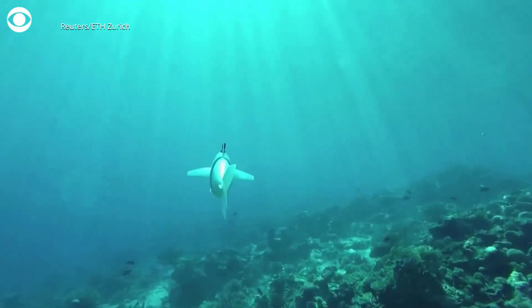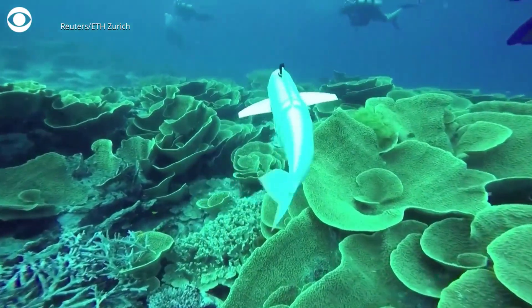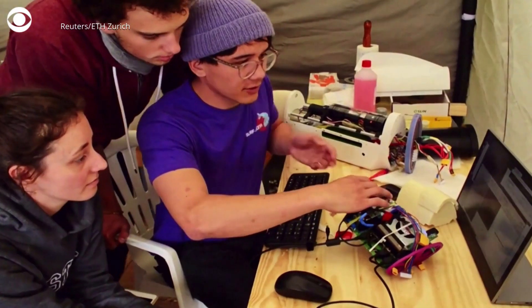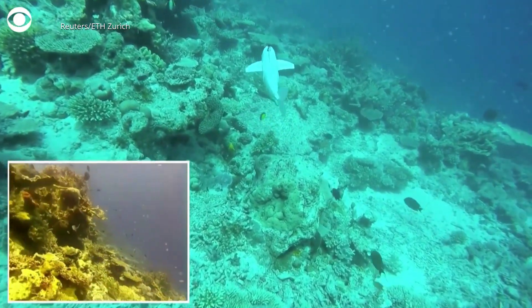This isn't just any regular fish. It's a silent robot spy for marine researchers named Bell. The fish was created by students in Switzerland and is designed to film underwater while also collecting DNA that can help scientists learn more about a region's biodiversity. Our idea was to create a platform that actually fits into the ecosystem and that gets accepted as part of it.